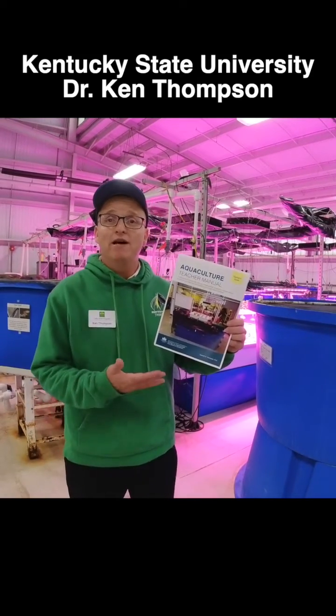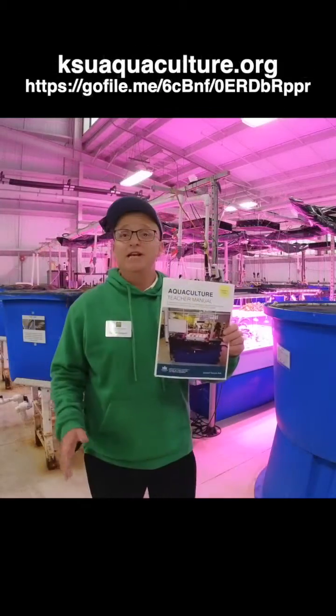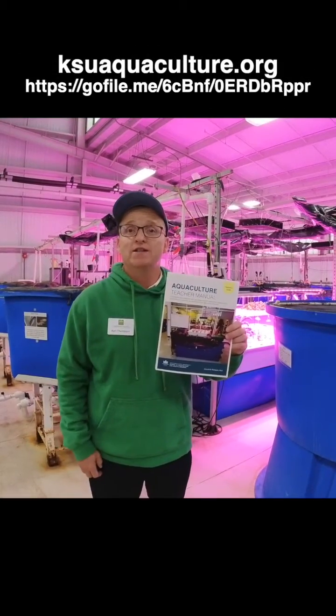I wanted to share with you we have an aquaculture teacher manual. It's a teacher's guide, a curriculum that can be used in the high school classroom. This teacher manual allows students to become active learners in the classroom.